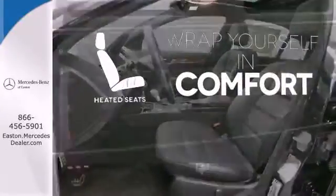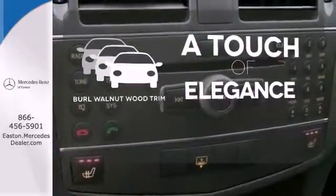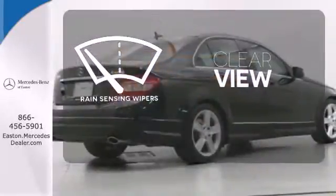Warm off the chills with the heated seats. The Burl Walnut Wood Trim is the perfect finish for this interior. Keep your attention where it's needed and let the rain-sensing wipers maintain a clear view.